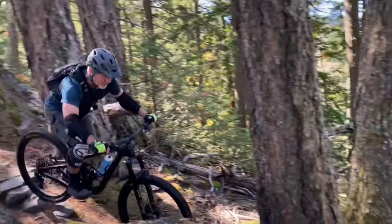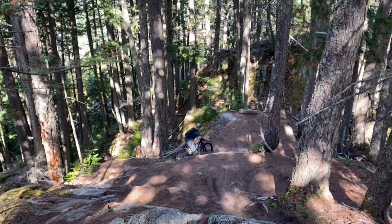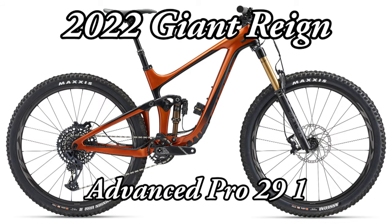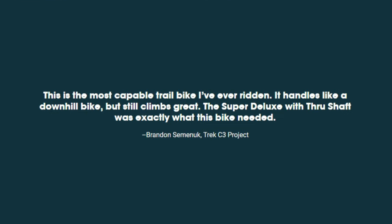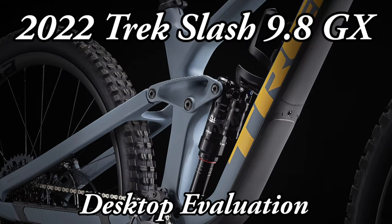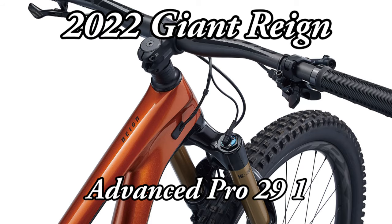So while I'm sure to continue riding my Giant Reign for another year or more, it's got me looking at what bike might be next. Today I'm comparing the 2022 Trek Slash with the 2022 Giant Reign, which is virtually the same as the 2021 Reign. When someone like Brandon Seminac says that the Trek Slash is the most capable trail bike he's ever ridden — it handles like a downhill bike but still climbs great — I have to take a look. I've done a desktop comparison on this bike against my current 2021 Giant Reign Advanced Pro 29 version 1.